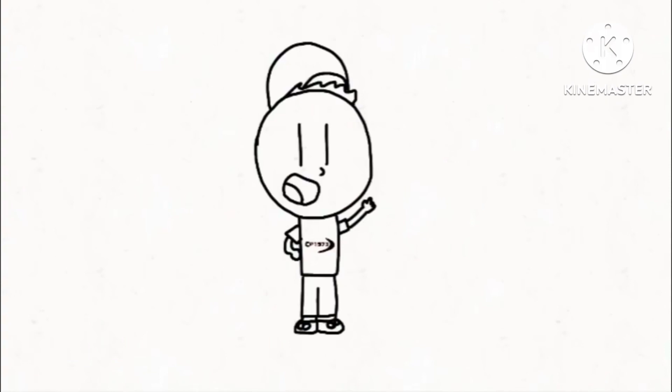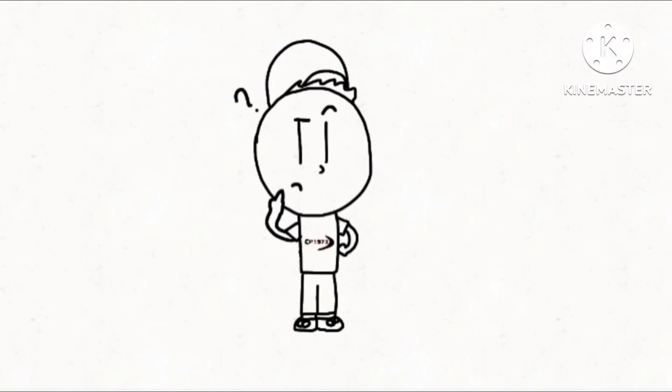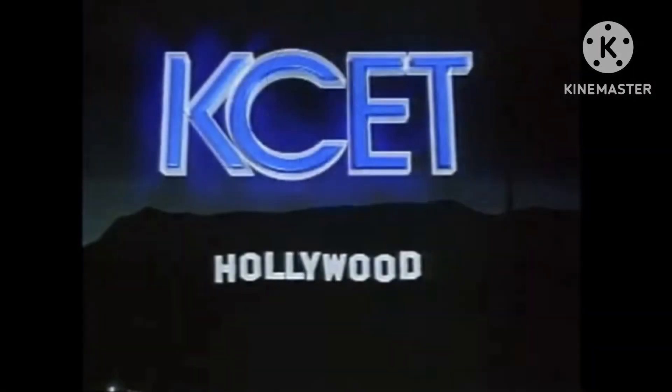Hello everyone, this is DP1930Productions here and welcome to another episode of Logo Reviews. Last time, we got a look at the logo for KCET, which is a pretty impressive logo to be made in the late 70s.